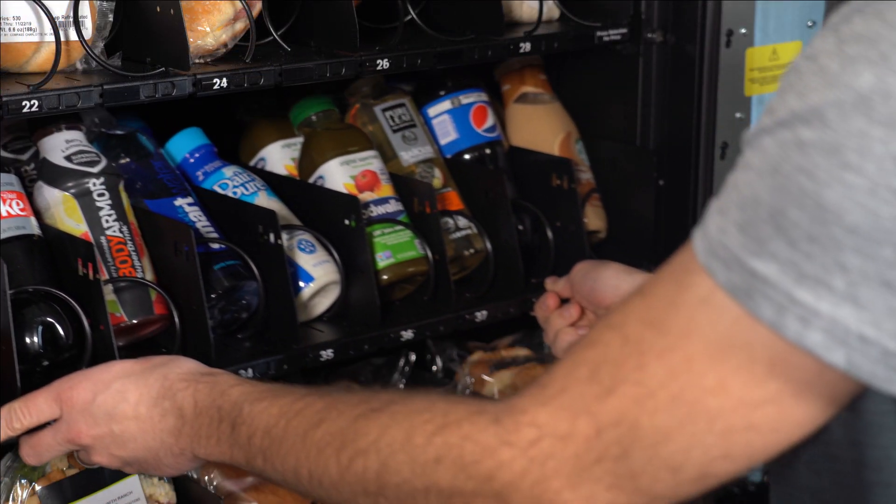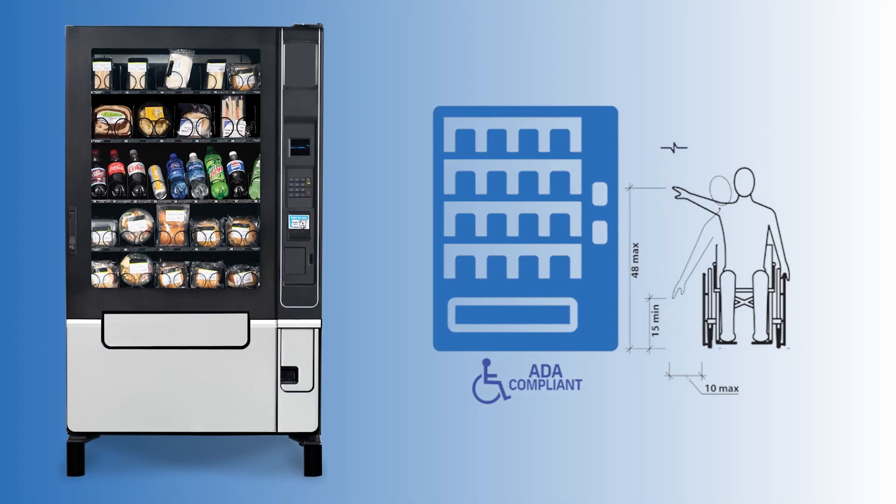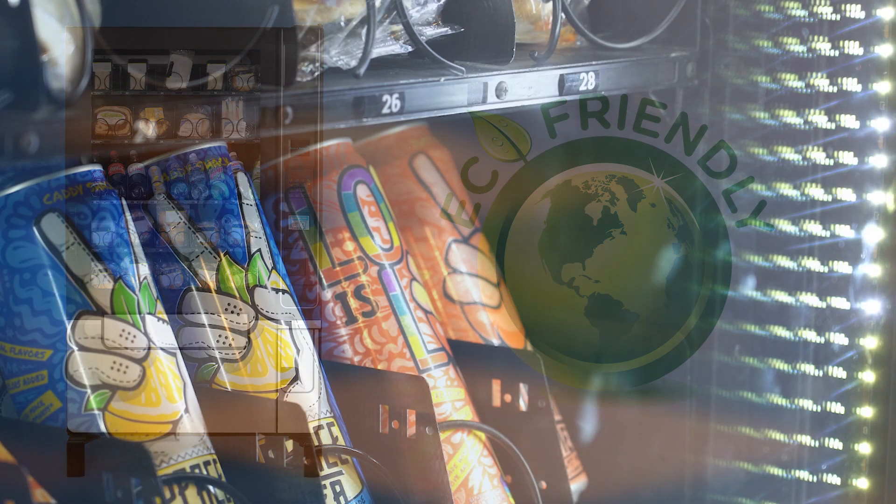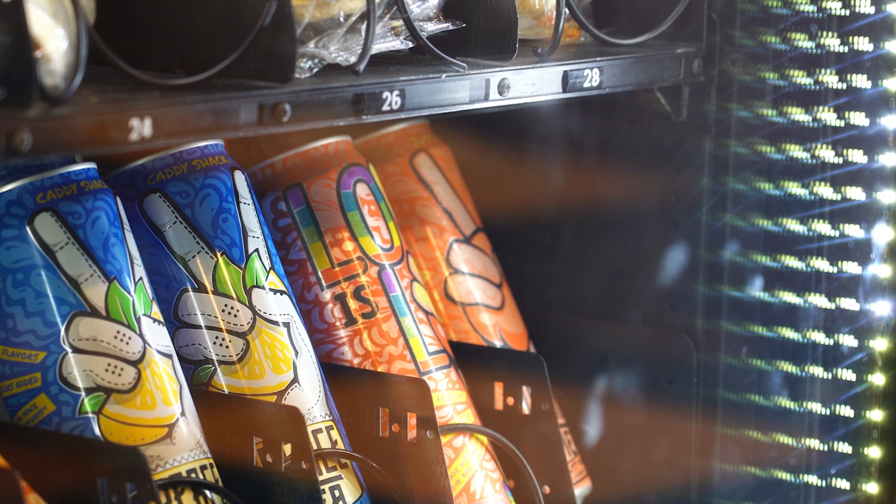All Combination Elevator Vending Machines come ADA compliant with eco-friendly lighting to help save energy and make your product stand out to customers.